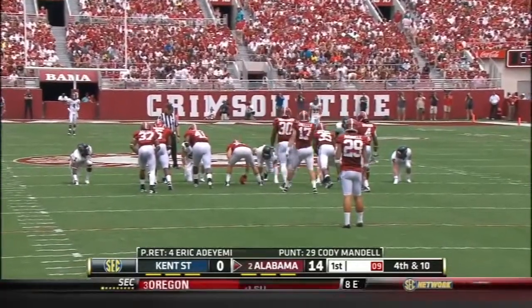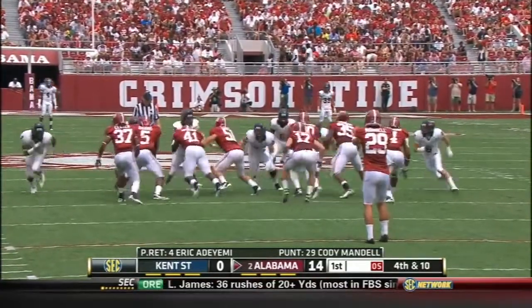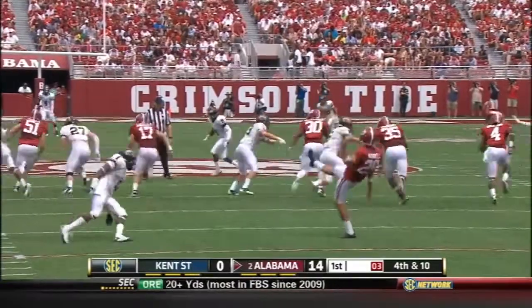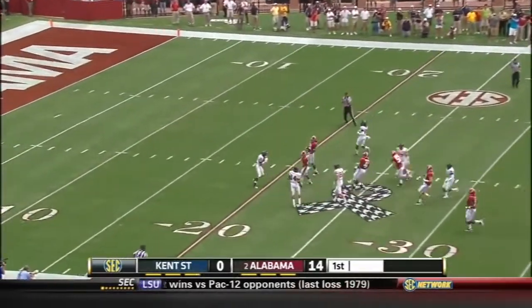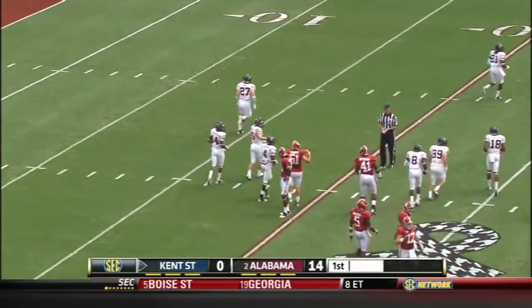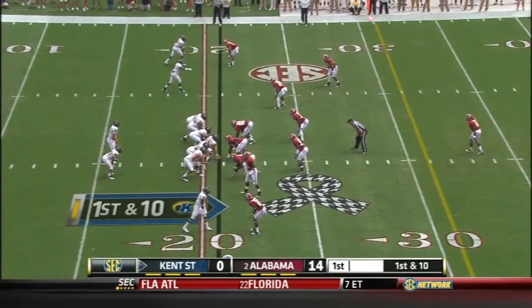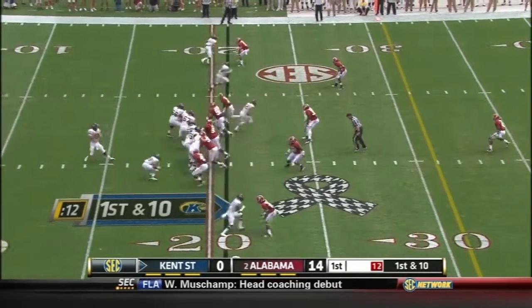Cody Mandel will punt it away — he punted 41 times last year, 39 yard average, none of his kicks were blocked. Good punt. Eric Adeyemi, fair catch at the 20 yard line. So Kent State gets a defensive hold. We're having some clock issues here, so 3:44 to go in the opening quarter.